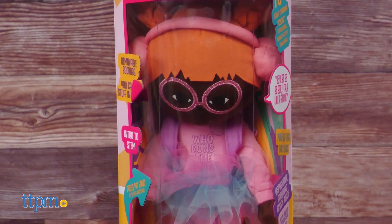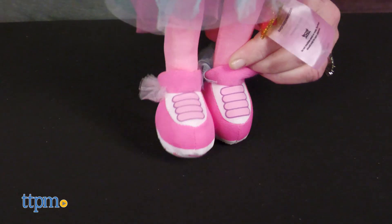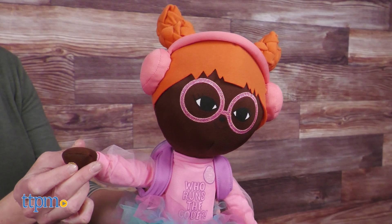Cody the Coder is dressed up in a tutu, soft headphones, a coding blocks inspired book bag, and sneakers. Cody speaks with a real black girl's voice and talks about how robots work and plays fun games such as mazes and puzzles. Let's code together!